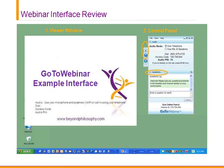For those questions that we don't get to, we will be in contact with you after the webinar concludes. I'll tell you a little bit about Beyond Philosophy — if you'll go ahead and go to the next slide.